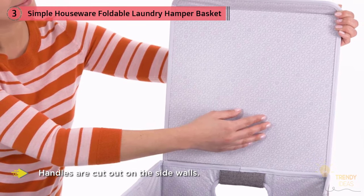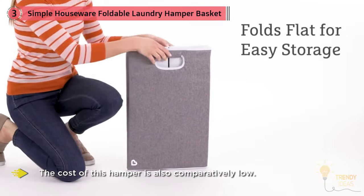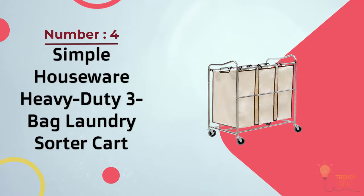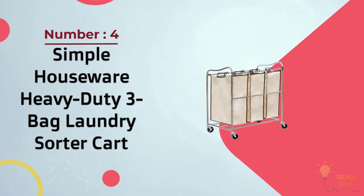This hamper is easily cleanable using a wet cloth and also contains a laundry bag, adding to its handling convenience. The cost is comparatively low.